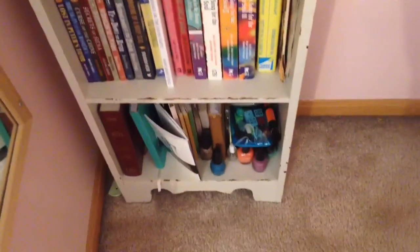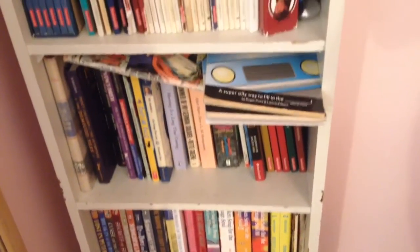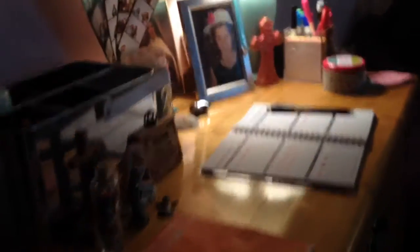When you first walk into my room there's a mirror, then a holy water bowl, and then next you have a shelf. There's nail polish, some journals, some books, more books, and then the top shelf is all American Girl books. The top of it is just miscellaneous stuff. We're probably going to get rid of this bookshelf eventually.